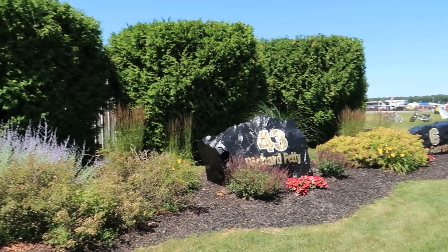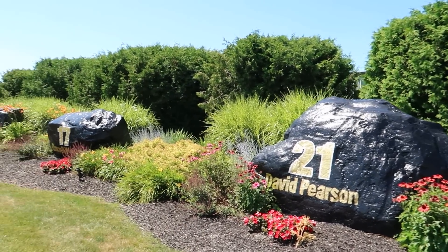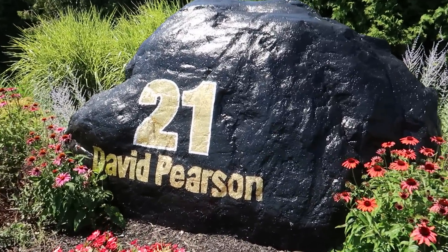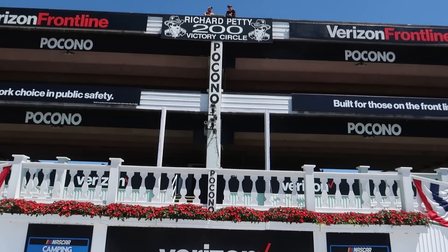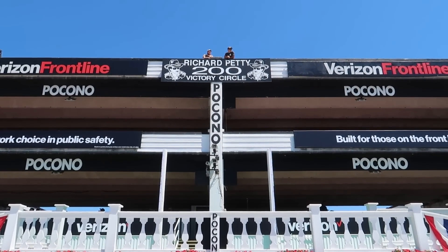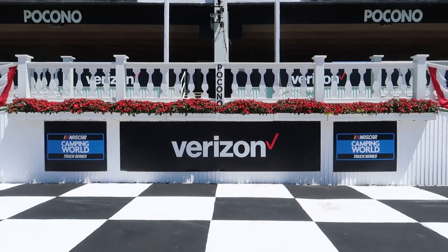In other major sports they'll retire your number, hang a banner from the roof, make you a plaque. But here at Pocono, they'll give you a rock — your own dedicated rock. Sign me up. I like that. The black and the gold, very shiny. Here's a look at Pocono Raceway's victory lane — the Richard Petty 200 Victory Circle.